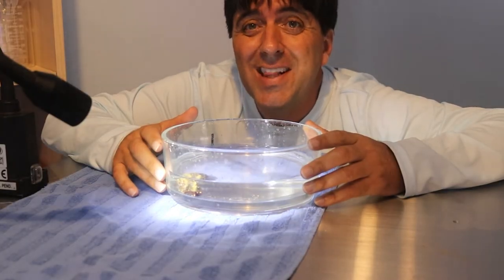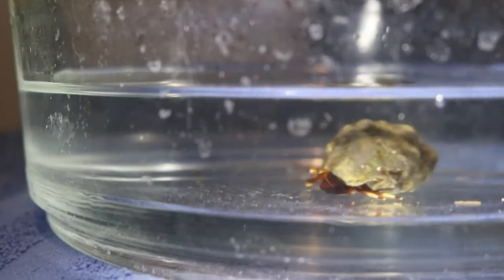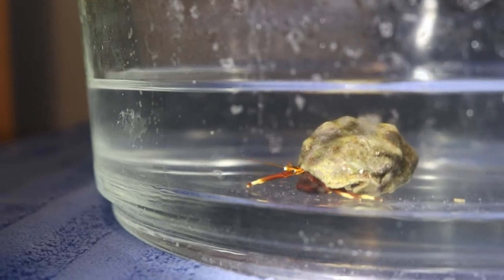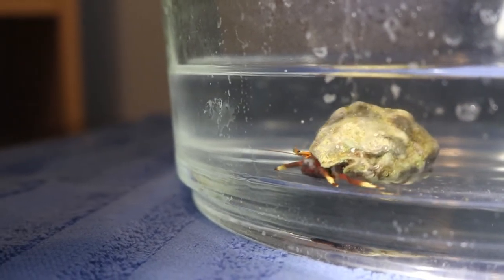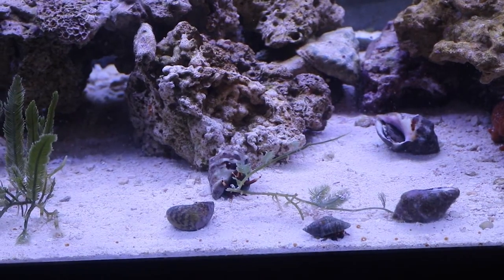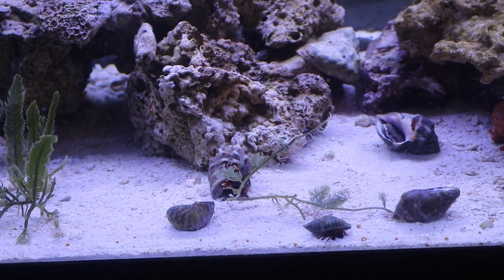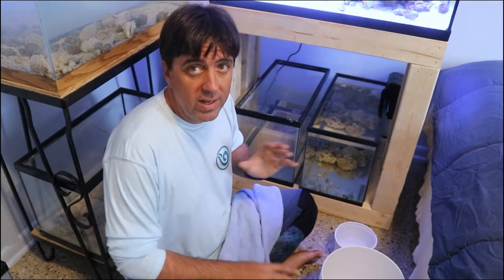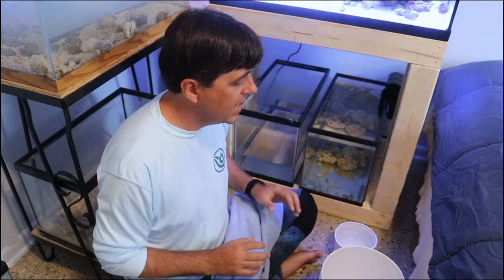Here at the lab table, I brought one of the hermit crabs that I brought in. These are what we call orange clawed hermit crabs. They get a little bigger than the blue legs I got before, but they serve much the same purpose. It's been about a half hour that I've been transitioning the water with these fish, so they're ready to go to the tank now.